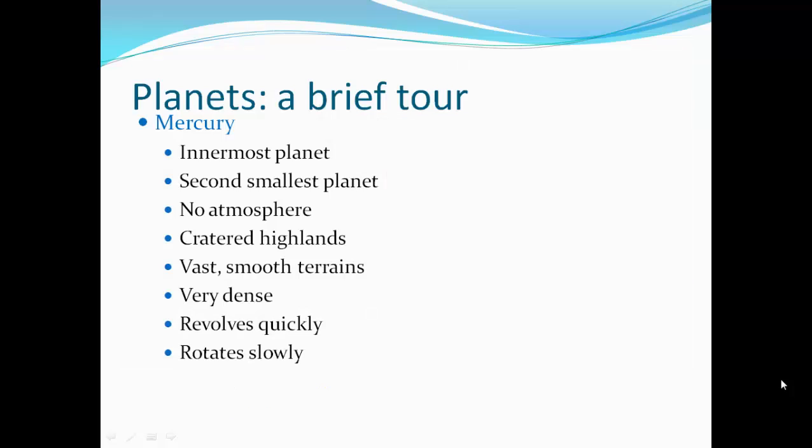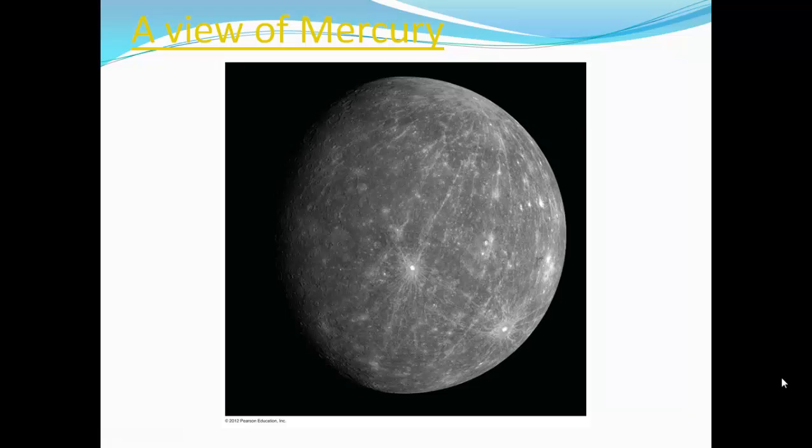Mercury is the innermost planet and the second smallest planet. It has no atmosphere. It has cratered highlands like the Moon, as well as vast smooth terrain. It's very dense, evolves quickly, and rotates slowly. Here's Mercury — it's kind of similar to the Moon and also has this very cratered appearance.